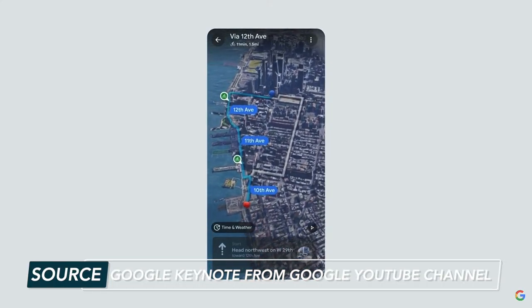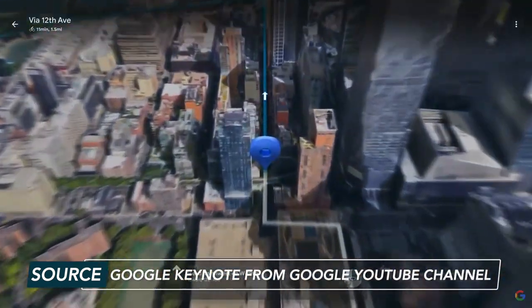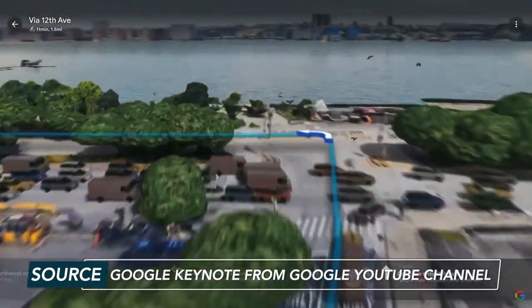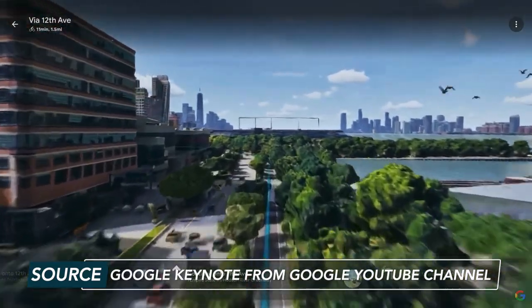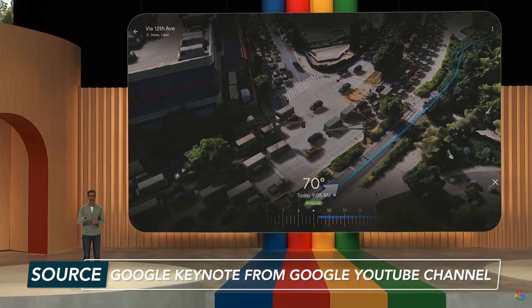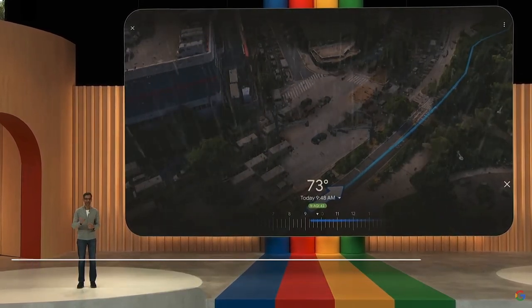You can zoom in to get a bird's eye view of the route, taking turns as if you're traveling the route in person in real time. You'll also be able to check weather and traffic info, giving you a glimpse of how conditions are expected to change throughout the day. Immersive View is rolling out this summer and will be launched in 15 cities by year-end.